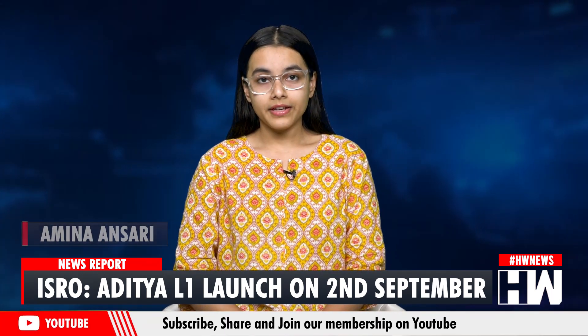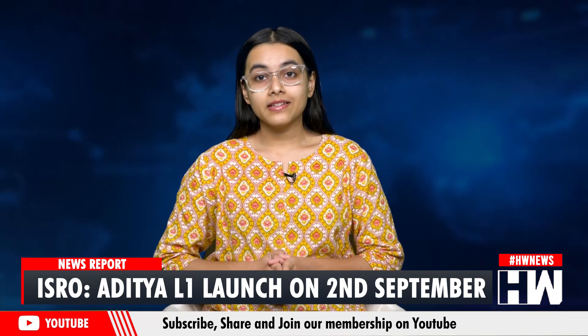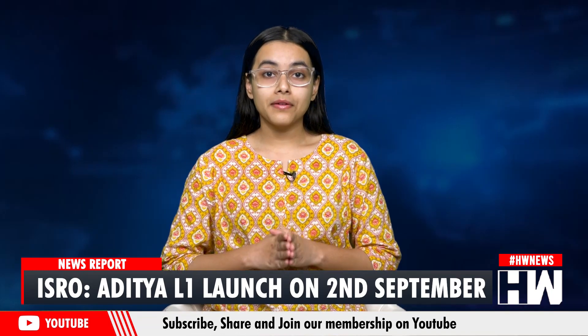Hello everyone, this is Amina Ansari. Welcome to HWD is English. As millions of Indians rejoice over the successful landing of Chandrayaan-3, ISRO has more plans and missions.